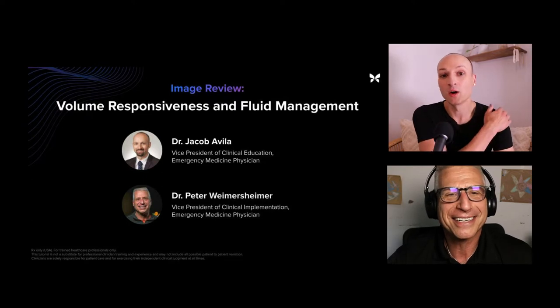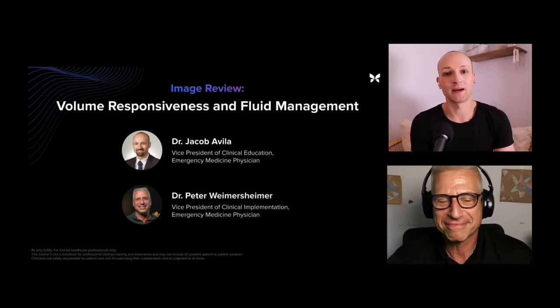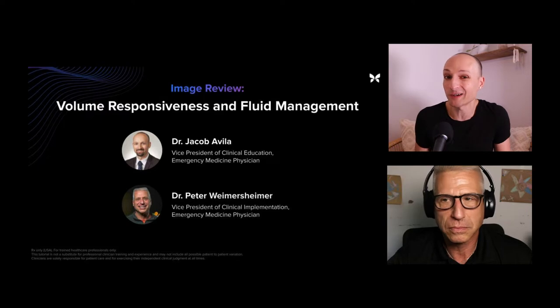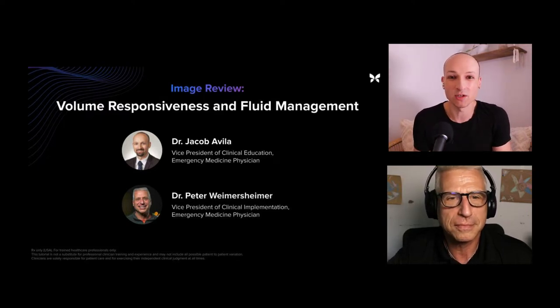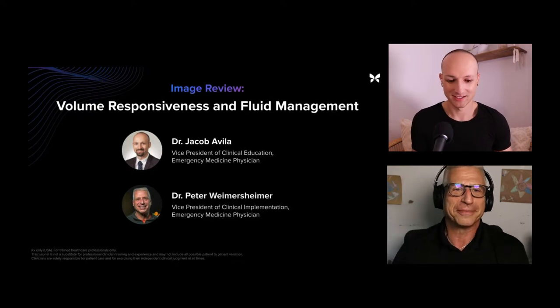We're going to go through some really sweet cases that we've accumulated over the past few weeks to months. We also have some submissions for our image reviews, so if you have a great case, make sure that you share them with us at imagereview@ButterflyNetInc.com. But check out what we have first — let's do a couple of cases.